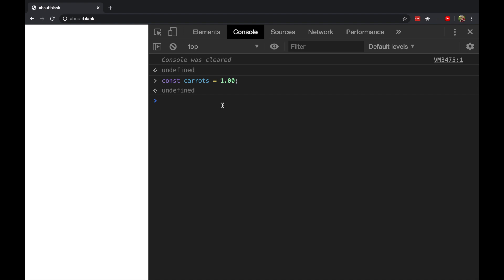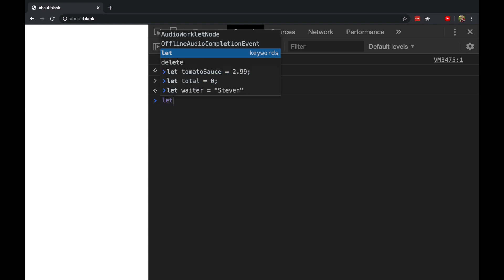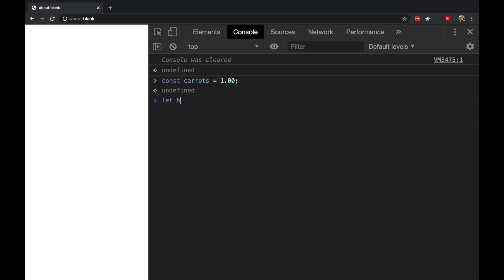We have to initialize carrots with the value that it's going to represent. But when you're declaring variables with let — let healthyTotal — you can just do the declaration and then start assigning it a value later: healthyTotal equals zero. That's totally legal, but really most of the time I end up initializing my variables when I declare them.